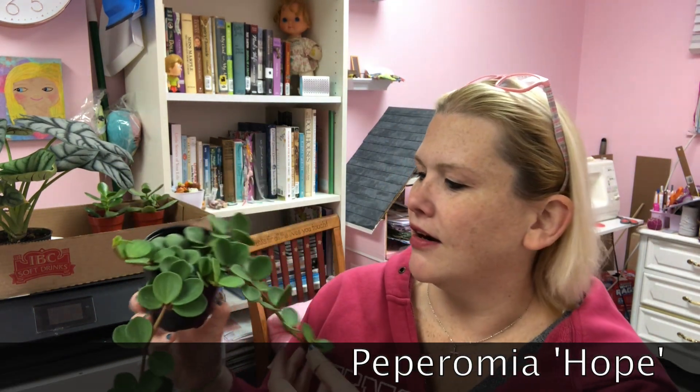Next is another Peperomia — this was called Hope's Pride, I believe. I'll double check and put the name on screen because this one doesn't have a plant tag. Isn't that gorgeous? There was just something about the texture of the leaves — they're nice thick leaves — and the colors on them. It's a nice size plant. I haven't seen these before, so I gave myself a little treat on this one. And I don't know where I'm going to put it, but that's half the fun, isn't it?